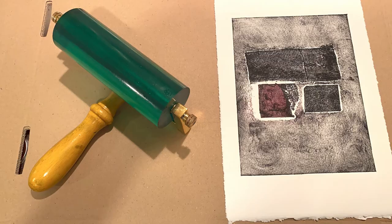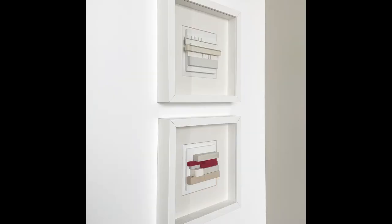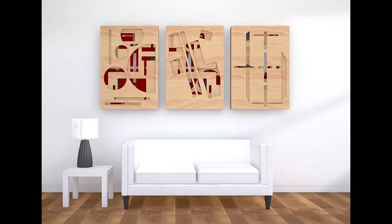My name is Eric and I'm a multi-disciplinary artist producing woodblock prints, sketches, small sculptures and maquettes. Welcome to my showreel and I hope that you like what you see.